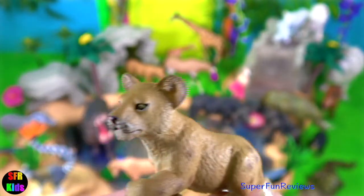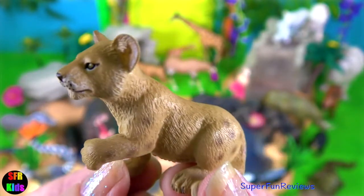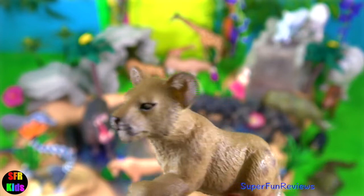The lion cub. They are looked after by the female lions. They soon learn how to hunt and look after themselves at around two years of age.